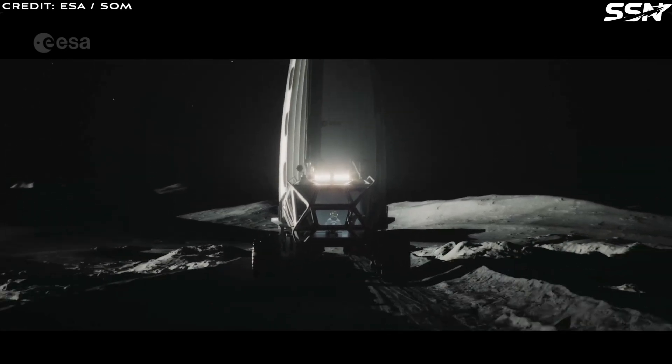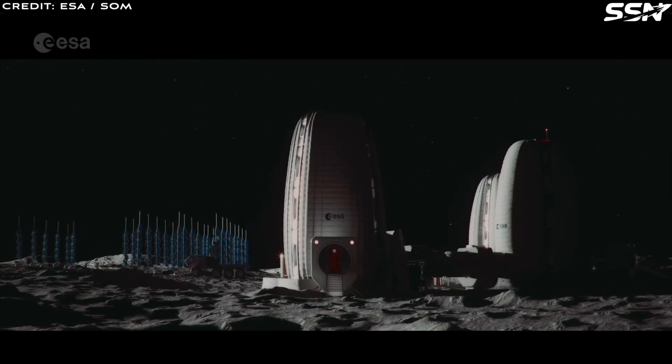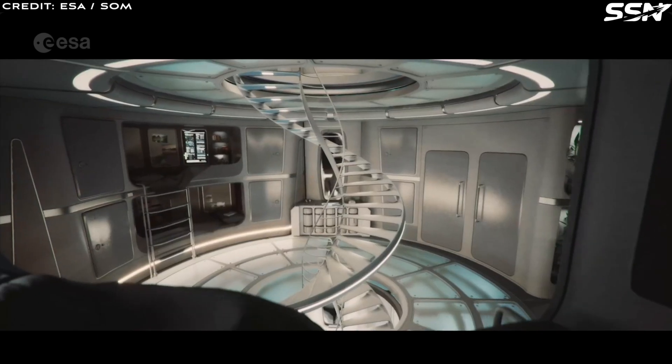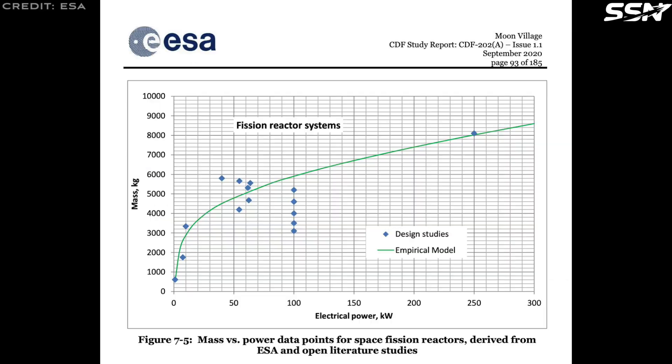ESA's analysis evaluates two backup systems for a habitat requiring 59 kilowatts of continuous power. A battery backup system, with a mass of 68 tonnes, is significantly heavier and less practical. A fuel cell backup, at 14 tonnes, is lighter and more feasible. A nuclear fission system — based on a NASA technology program — offers a compelling alternative: a 40-kilowatt reactor scaled to meet the 59-kilowatt requirement would weigh approximately 5 tonnes. Nuclear fission is the lightest and most compact option, providing consistent power regardless of location, which improves mission flexibility. Given its advantages in mass, compactness and reliability, ESA selects nuclear fission as the baseline power solution for the Moon Village.